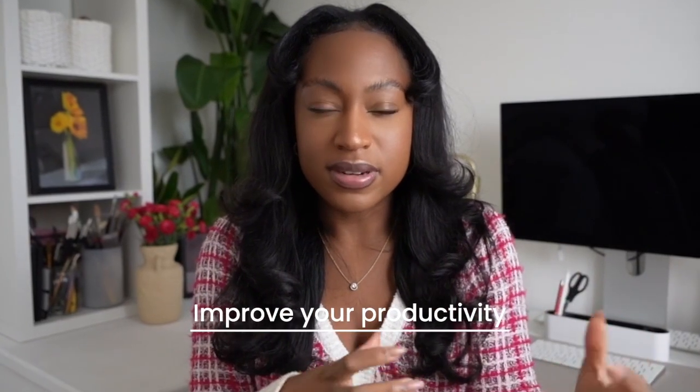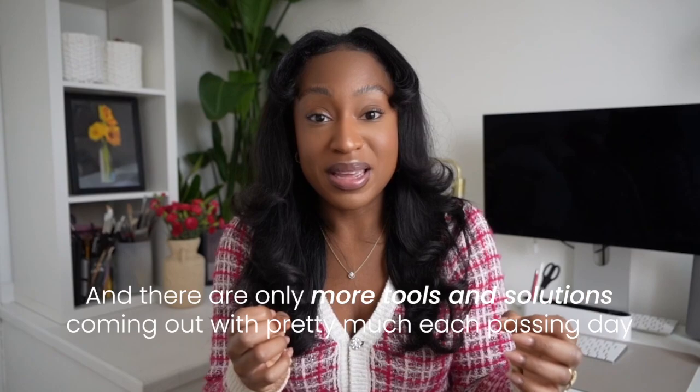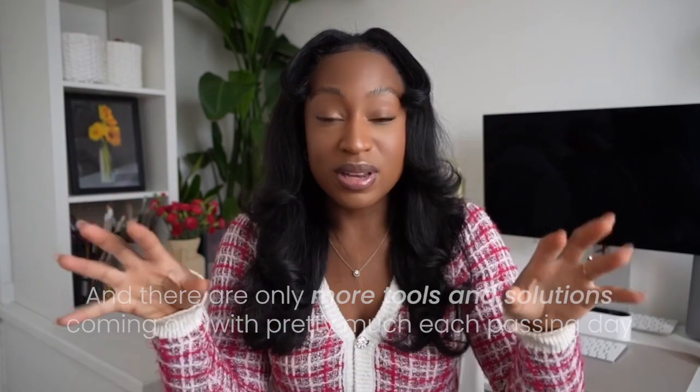As you can see, there are quite a few ways you can use AI to improve your productivity as an SRE or DevOps engineer, and there are only more tools and solutions coming out with pretty much each passing day. I will leave resources in the description for you to check out if you want to explore some of these things in more detail. Until then, I will see you in the next video.